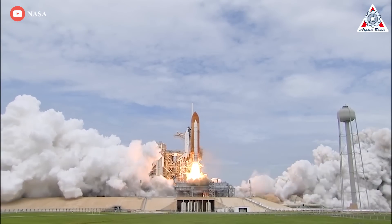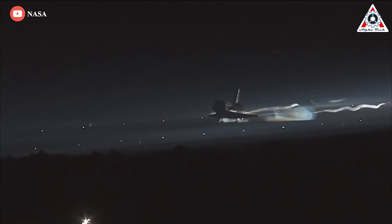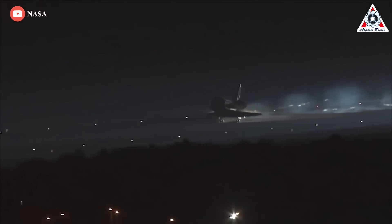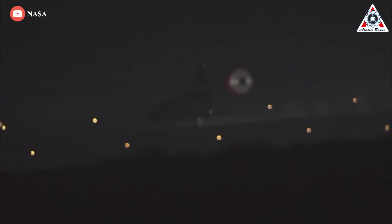The last American space plane to complete a mission in orbit touched down at the Kennedy Space Center on July 21, 2011. When the space shuttle orbiter Atlantis came to a wheel stop at the end of the 4,572-meter-long runway, it marked the end of an era for NASA.